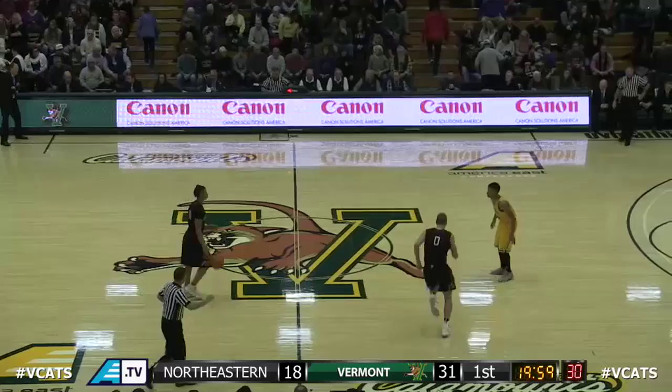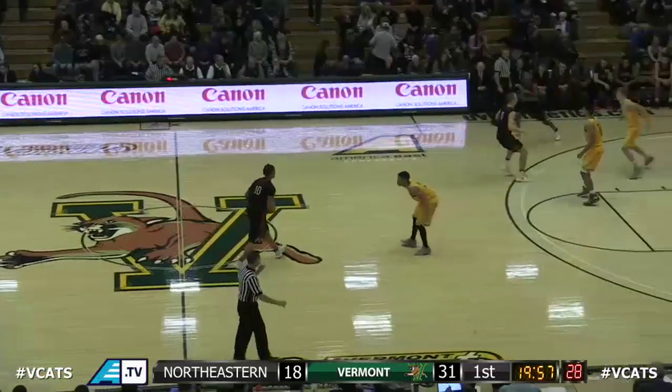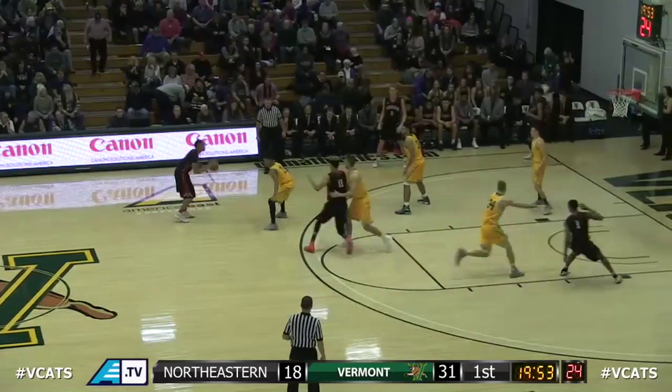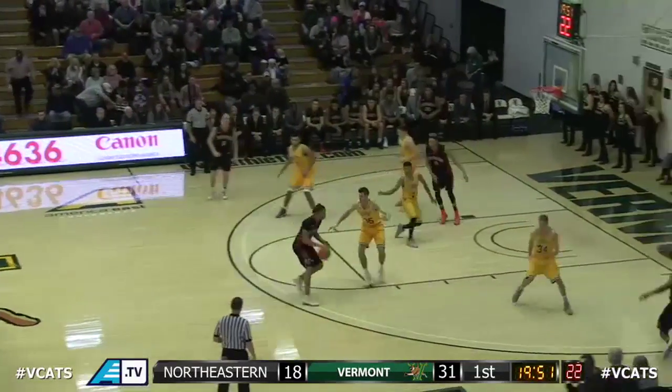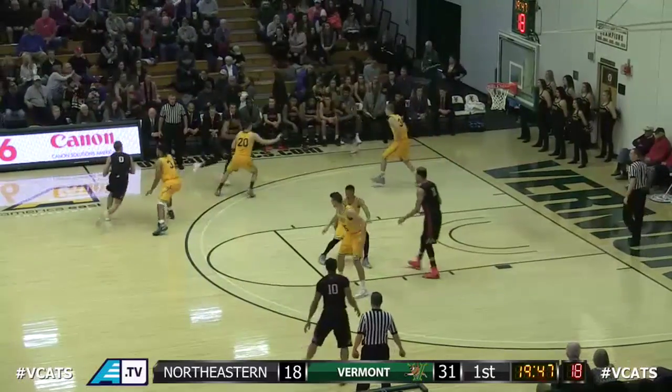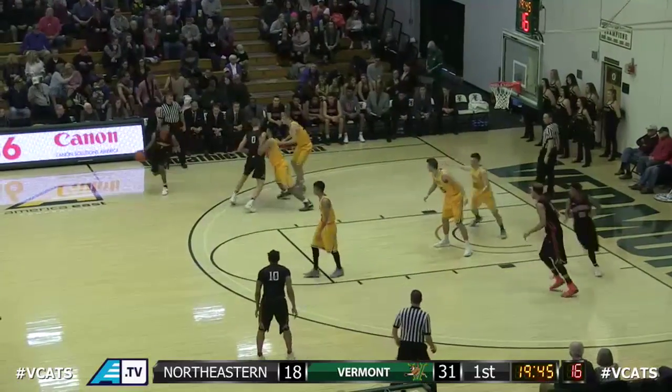That's not to say Mr. Williams doesn't have 16 hiding in there somewhere — because he gets 22 a game. Murphy as well, and Miller. Still got to maintain and keep doing what we're doing. We are back underway — Northeastern with possession to start, 10 seconds in, 31-18, Vermont with the advantage. Catamounts looking to get to 8-3 for the first time since the 2010-2011 season.